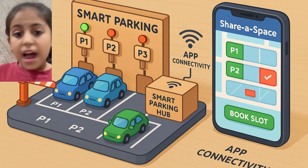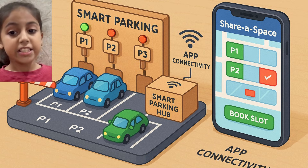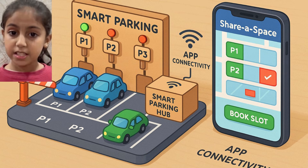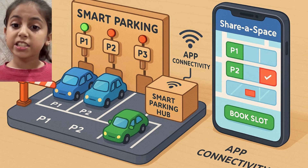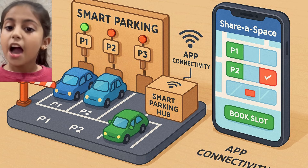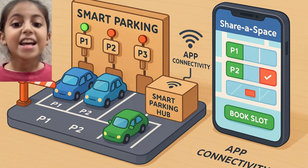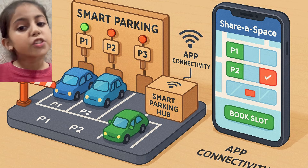So we have a problem and an opportunity at the same time. My solution is Share a Space, a smart app-based and kiosk-based platform that connects drivers looking for parking with people who have an empty space. It works just like booking a cab or ordering food. Drivers see available nearby parking spots in real time, choose a slot and book it instantly. Space owners earn money by sharing their unused area, so everyone benefits.